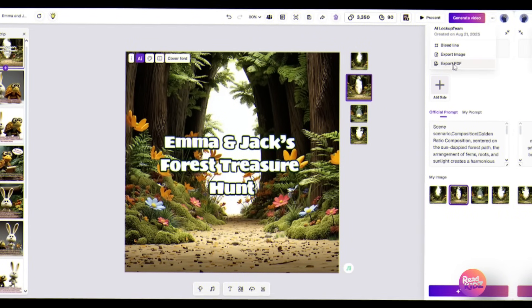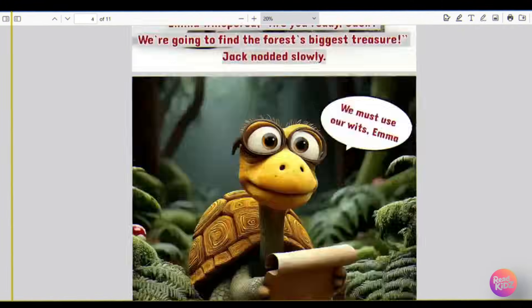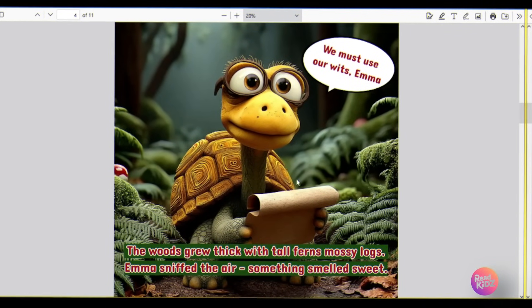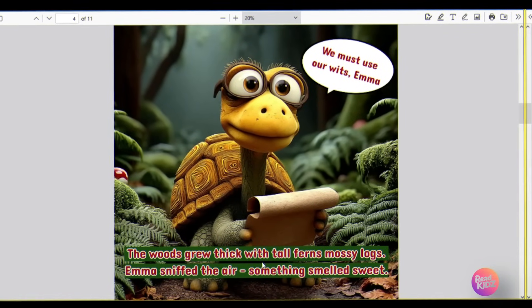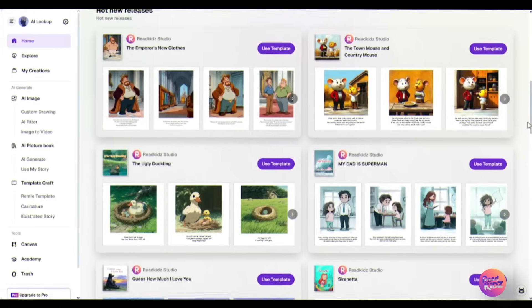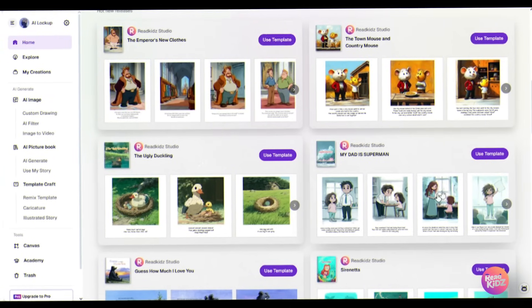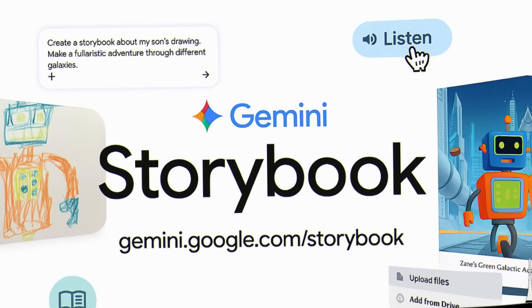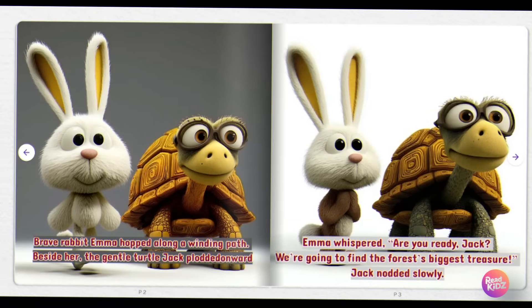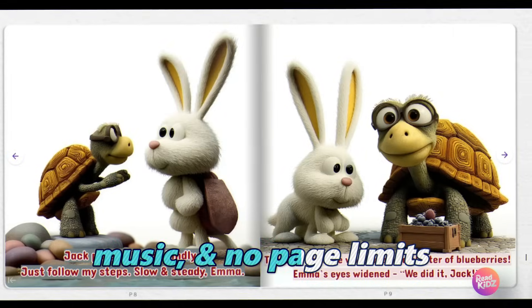Everything is under your control. With one click, download it as a PDF. Not only that, the most unique thing is you can even turn it into a video storybook with just one click. And you also get free templates that you can edit to create a complete storybook just the way you want. So while Gemini gave me a story, ReadKids gave me an experience — characters, illustrations, narration, music, and no page limits.